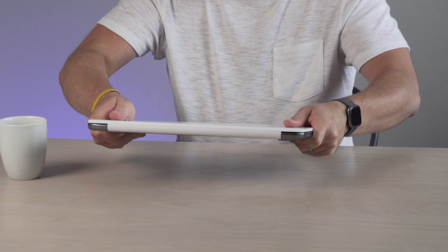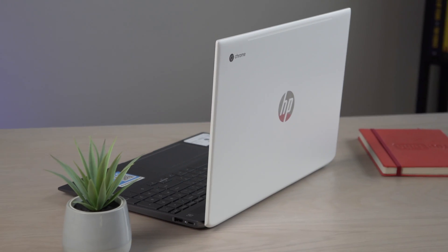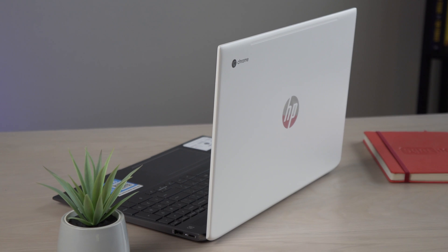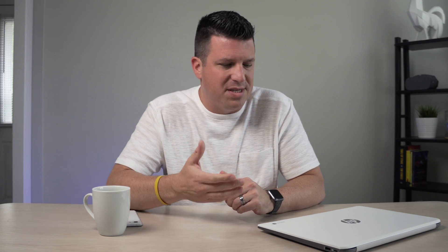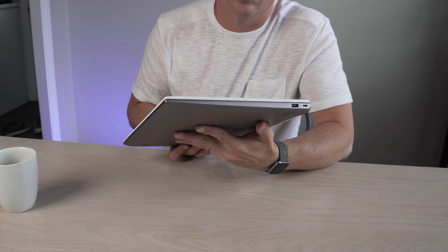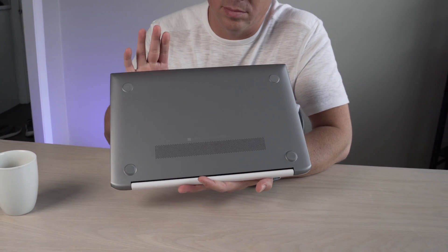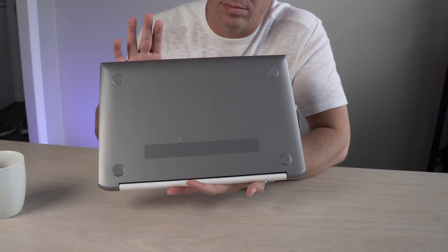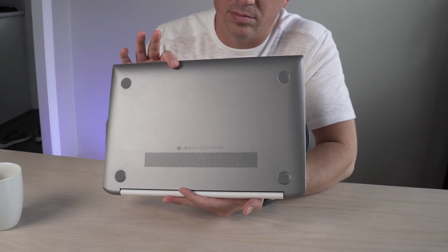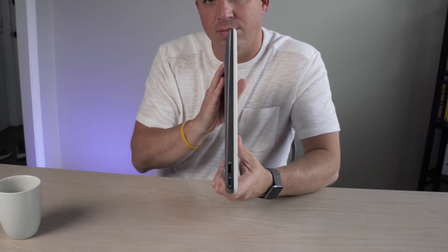Everything feels solid and put together in a way that doesn't feel like it's going to fall apart. With Chromebooks in this price range — this is kind of a mid-priced Chromebook — you're starting to expect better build quality overall, and I think HP is delivering that here. It's nice and thin. At a 15.6-inch screen, you expect a big clunky device, and it just doesn't feel that way. It feels slender, looks good on the desktop, and at just around four pounds, it's a manageable weight for a larger Chromebook and fits in a backpack really nicely.